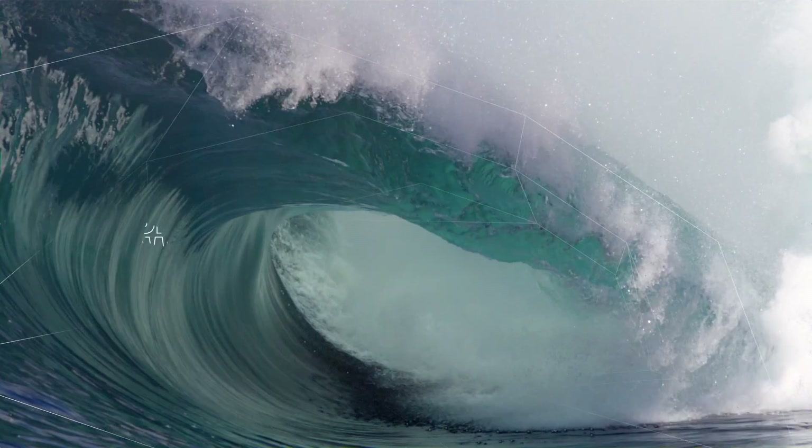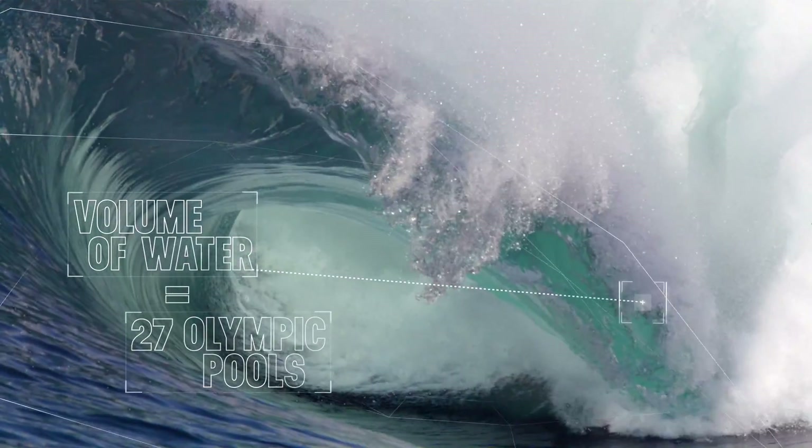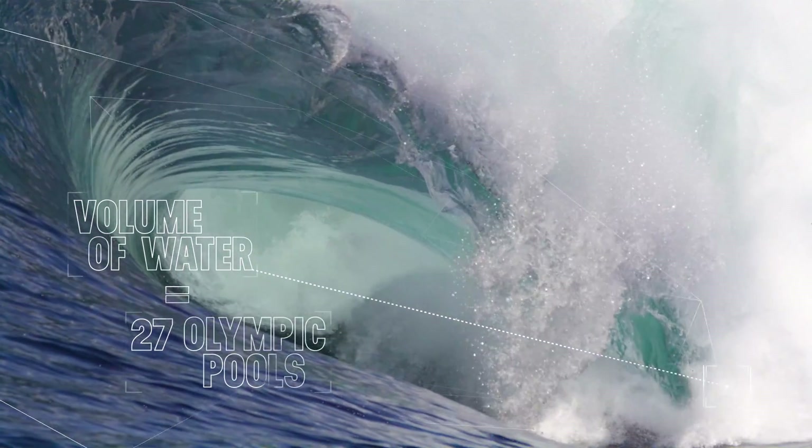The weight and volume of water here is compared to 27 Olympic swimming pools. This makes for a nightmare hold-down against the jagged rocks.